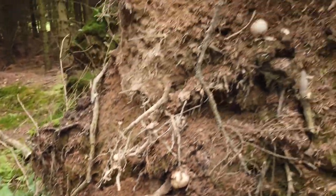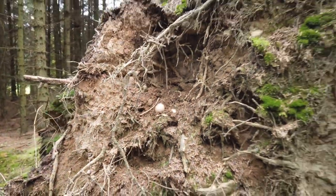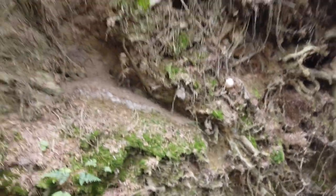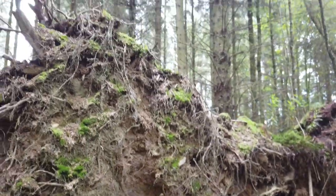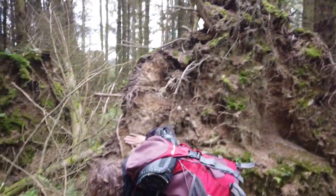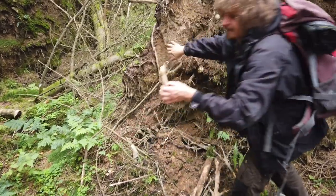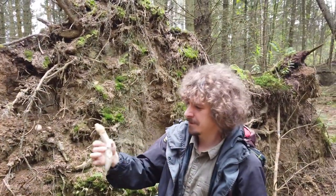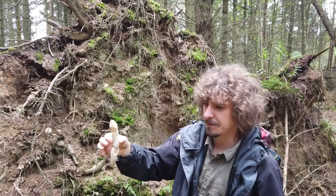A pretty unusual spot for stinkhorns. Beautiful mushrooms that resemble a penis in shape — Phallus impudicus, I believe.